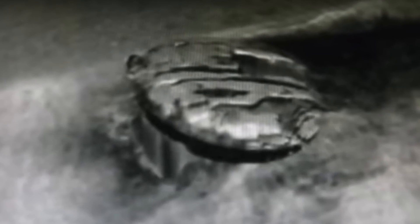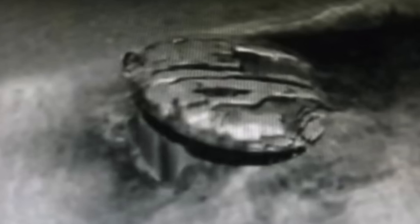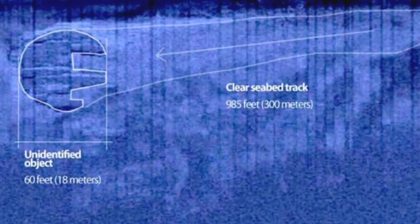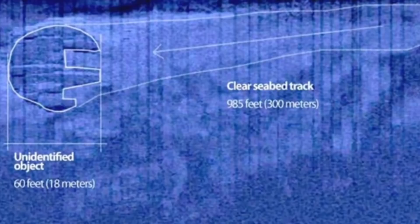The team reported that on one of their first expeditions, they started to experience some malfunctions in their equipment. They didn't think much of it, but as they passed the object, everything started to work as normal again. Thinking this was just a one-off, they then went back over the object and once again their equipment stopped working. This has caused the team to speculate that this object is giving off some kind of electromagnetic field. They've tested this a variety of times and every time they do, their equipment stops working.